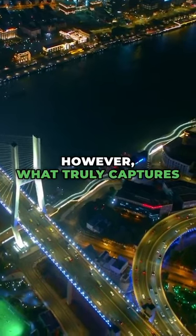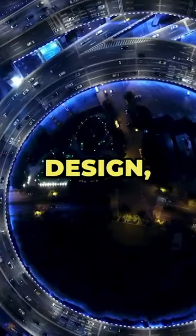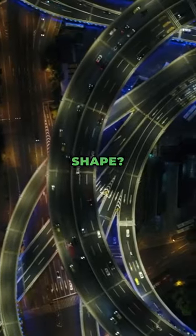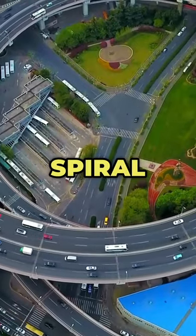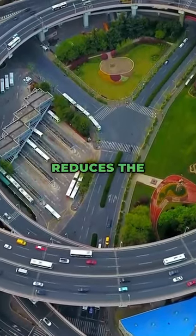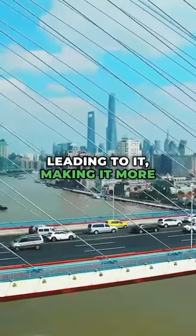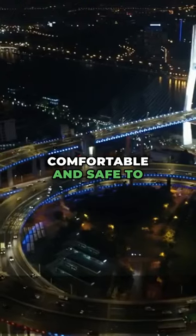However, what truly captures attention is its spiral design, a unique feature. Do you know why it has this shape? Let me explain. The spiral design of the bridge reduces the height and curvature of the road leading to it, making it more comfortable and safe to drive.